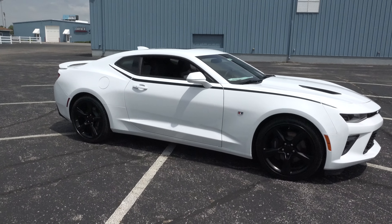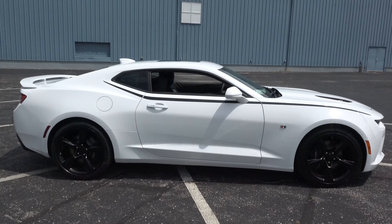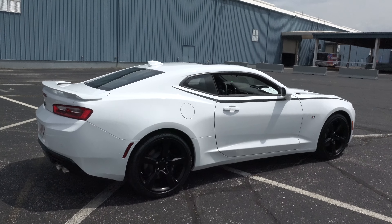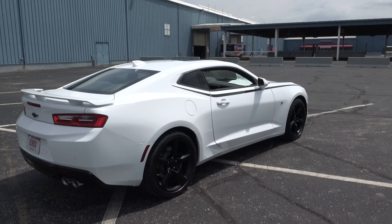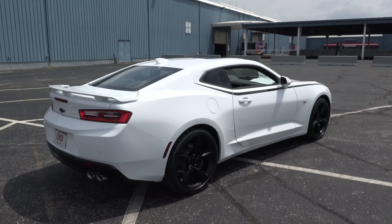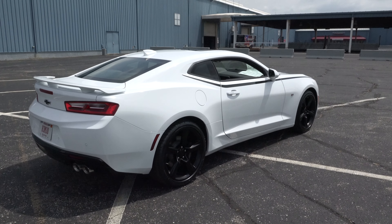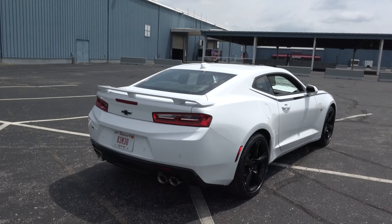That white — is that just a base white or is there a name for it? Just white — Summit White. We ordered it with the black spear stripe. If you notice on the side, it's the first year that the Camaro has had that stripe on it. We also put the black wheel package on, which gives the car a little bit of an attitude, and you can get that directly from GM — it's completely ordered stock from GM.